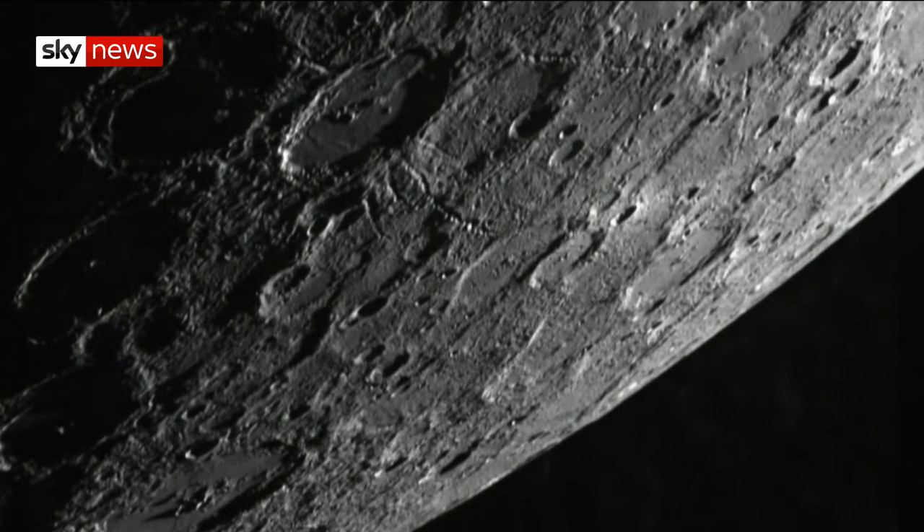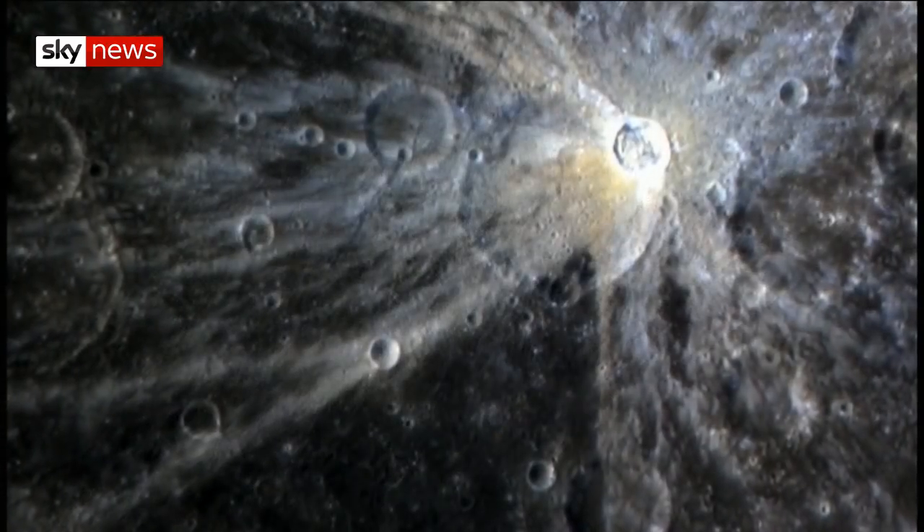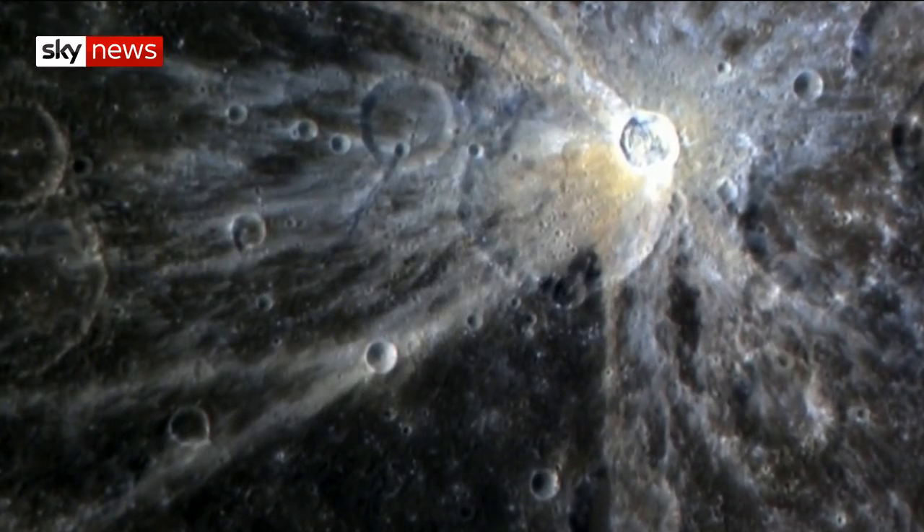There's evidence from the Messenger mission, the previous mission to Mercury, that has discovered that there, in the permanently shadowed craters at the pole, there's evidence for water ice. This is intriguing given that we're talking about the planet so close to the Sun, and it's such an extremely challenging environment in terms of temperature — it's then very surprising that you would find ice.